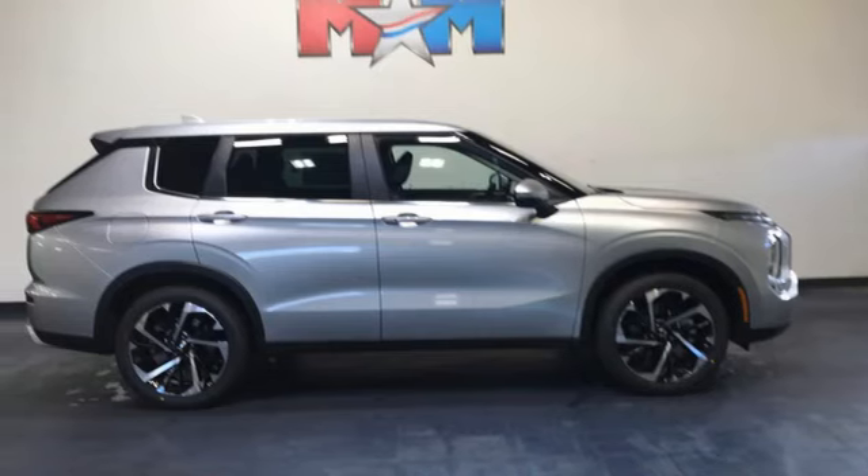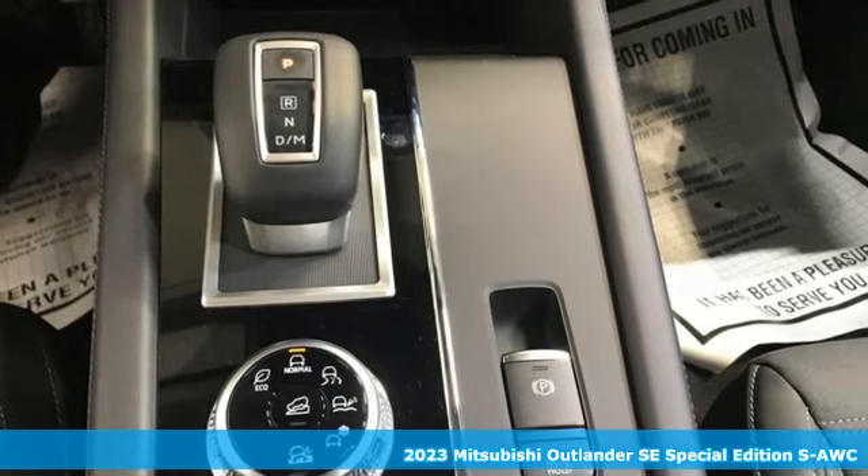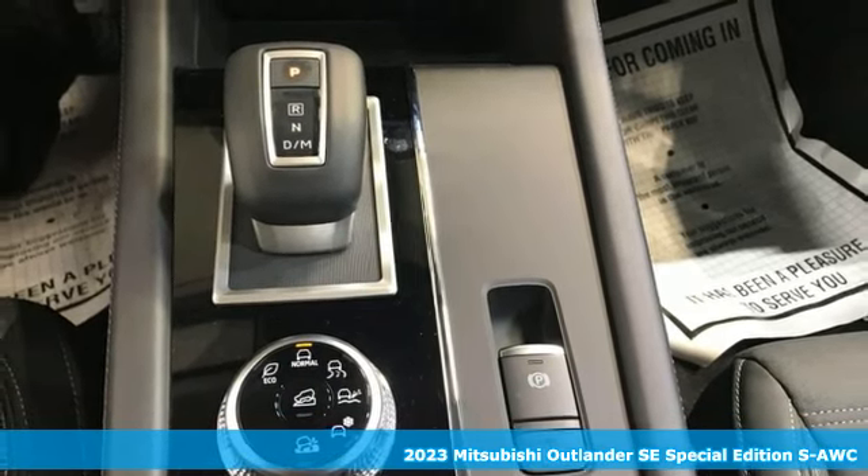It's a new 2023 Mitsubishi Outlander. You can carry the whole family and everything that comes with them in comfort and class.